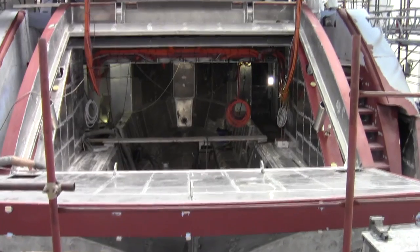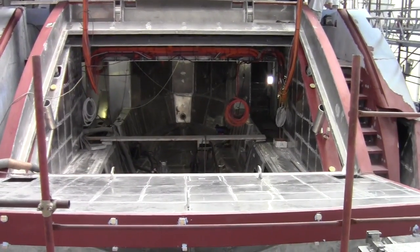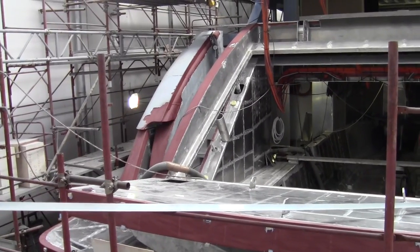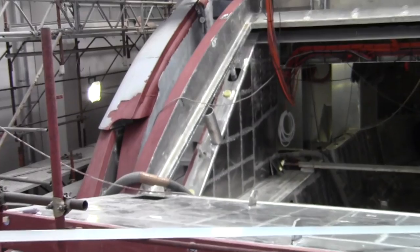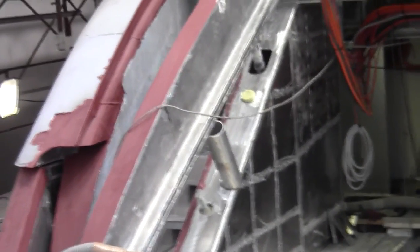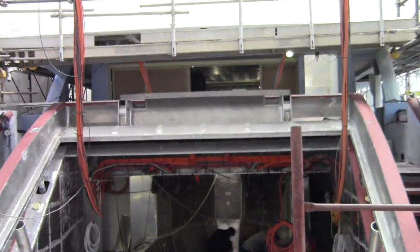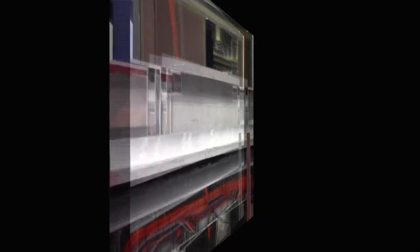I finished by taking a look at the transom door, which is such a spectacular feature on the Wider 150. They built an outside frame with aluminium that lifts with powerful pistons, allowing the tender to actually sail right inside the yacht into the tender bay. The inside of the door is made out of carbon fibre and has a separate mechanism to open that part of the door.